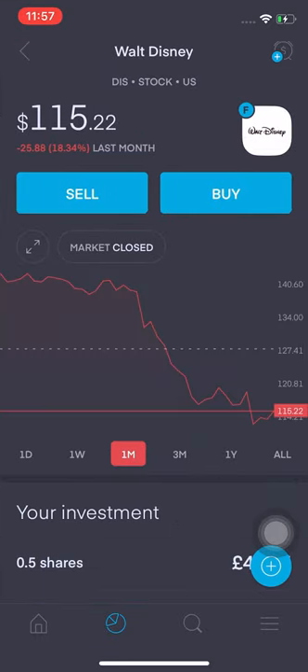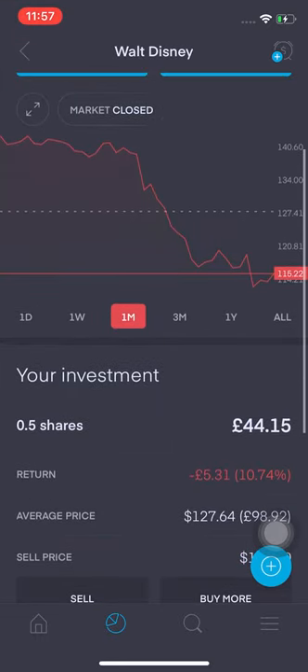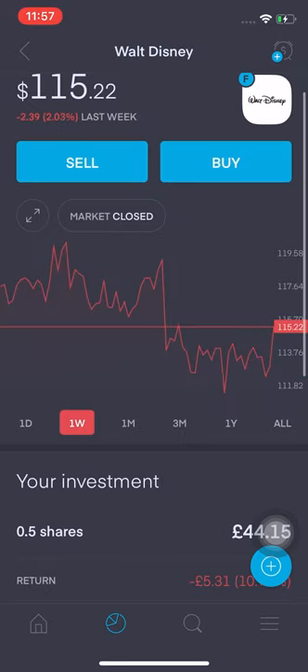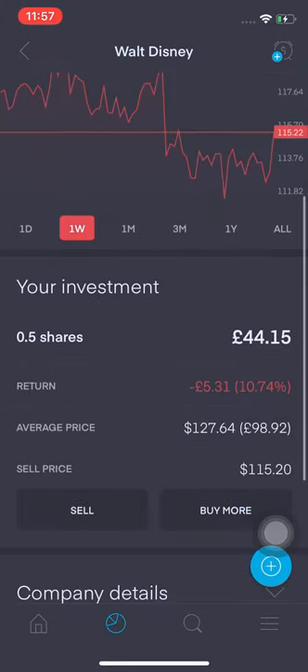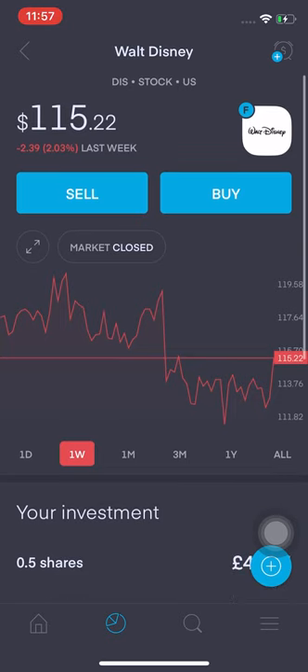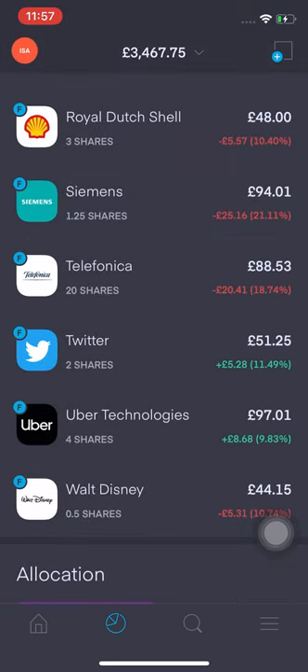Walt Disney has been fluctuating quite a bit over the last week. I've got half a share, average price is $127.64. I won't be increasing my position here — other stocks have more value for me right now. Disney is probably a good long play but I want something a little more short term.